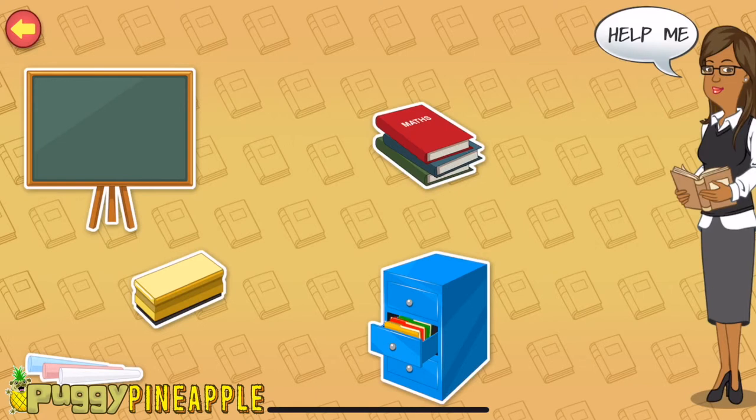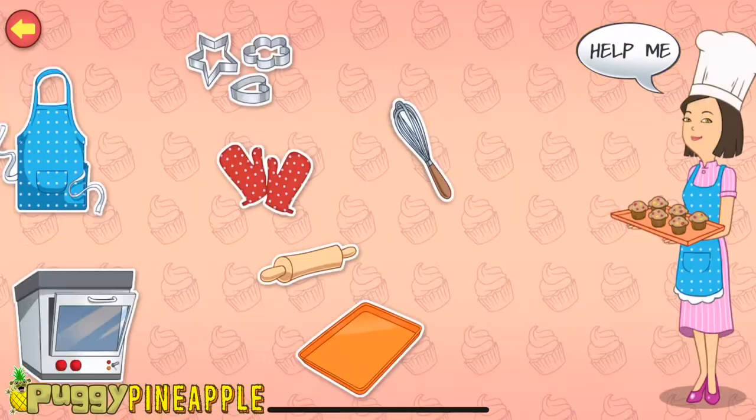Filing cabinet — I keep student worksheets and other files in this cabinet. Blackboard — I write on this board with chalk so that the children can read what I am teaching.